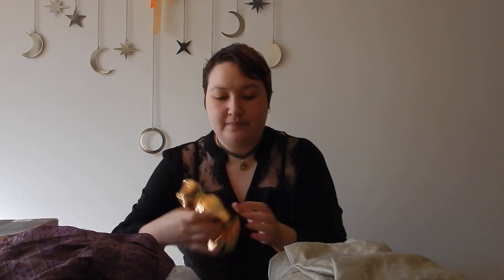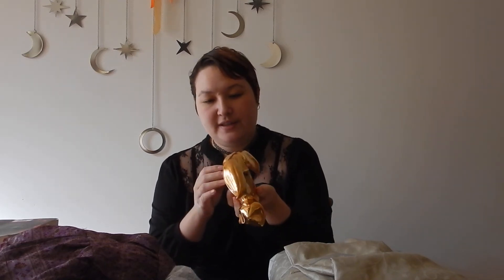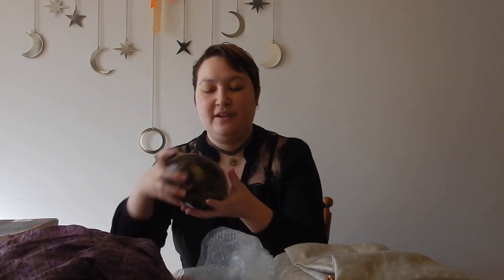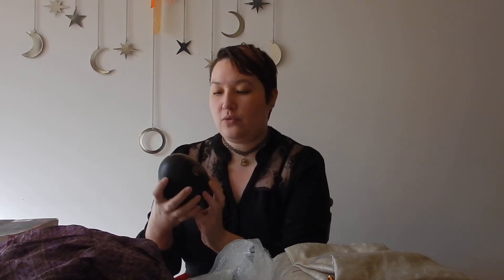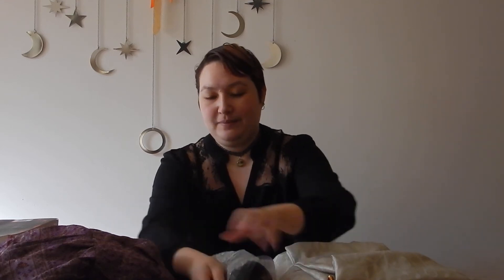And then we have some interesting decor. So we have this — I think it's metal, it feels like metal — this metal fox, which is really cute. Anyone who loves me knows I love foxes. And then this very large artificial egg. I'm not really sure what it's made of, possibly some kind of ceramic. It has really nice scrollwork and a bird painted on it. I'm not sure what my bird thinks of that — probably a little bit offended.